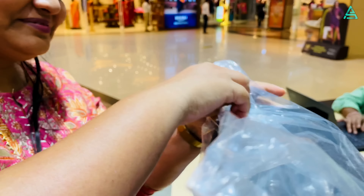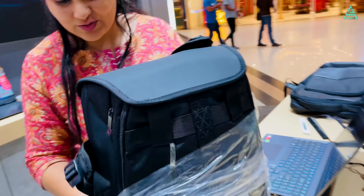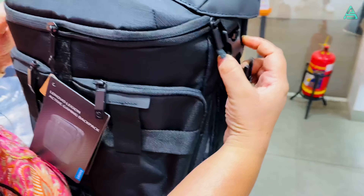This is the most iconic Legion bag. Legion laptops are not just famous — they are also famous for their bags. Swati ma'am, we are unboxing the Legion bag. Wow, look at this, it shines very nicely!